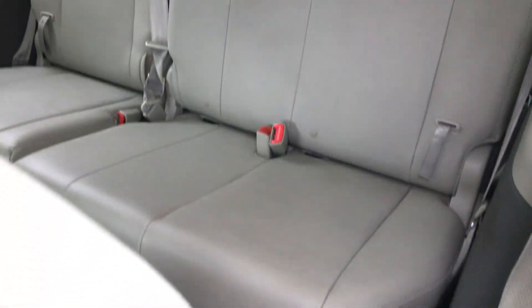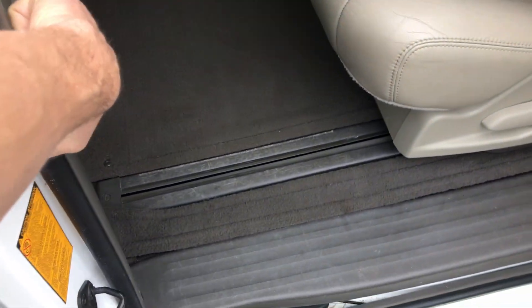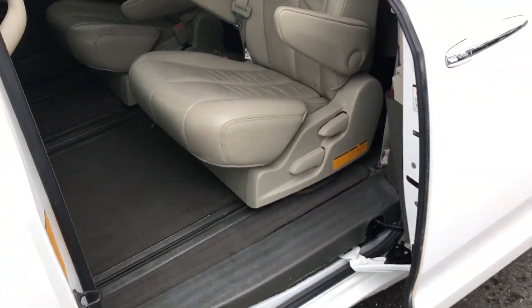Taking a look over here in the back — super clean. You can actually close it from over here as well, not just from the remote.